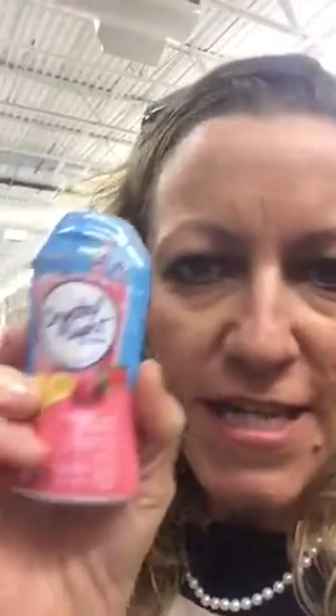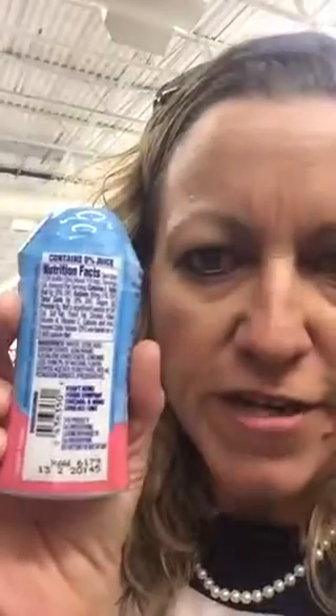See this — no artificial flavors. You probably can't see it because it's kind of blurry, but it says no artificial flavors. But then you turn to the back and look at the ingredients, and it has sucralose, which is the same as Splenda. That's an artificial — it's a chemical.